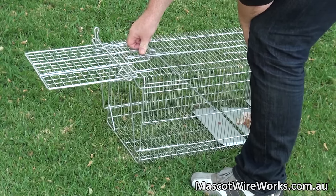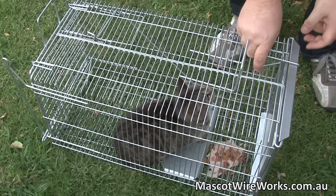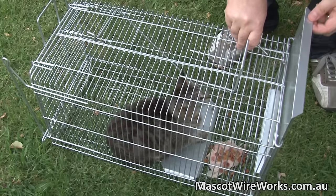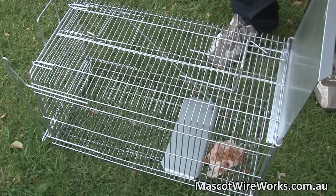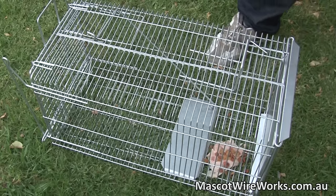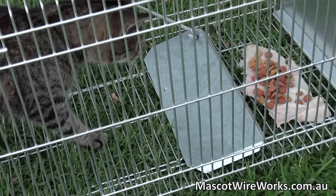With over 90 years experience in the manufacture of animal traps, we have a solid reputation of reliability and quality assurance. Each new trap design is tested by the RSPCA before it goes on sale. In fact, they have been one of our valued customers for over 40 years.